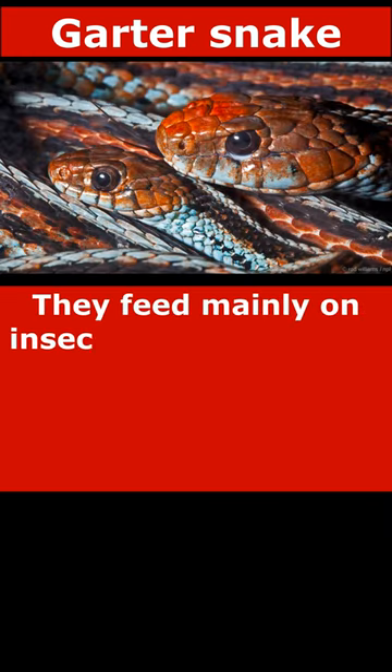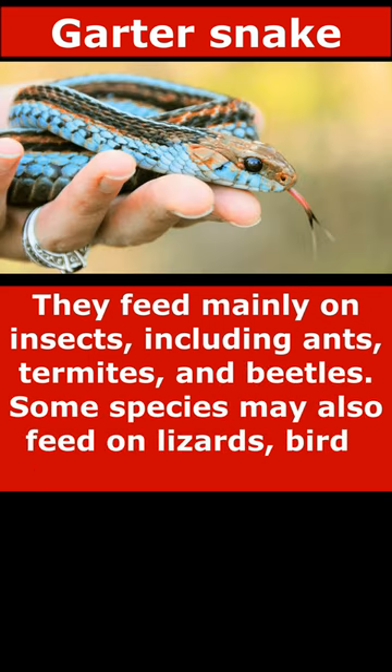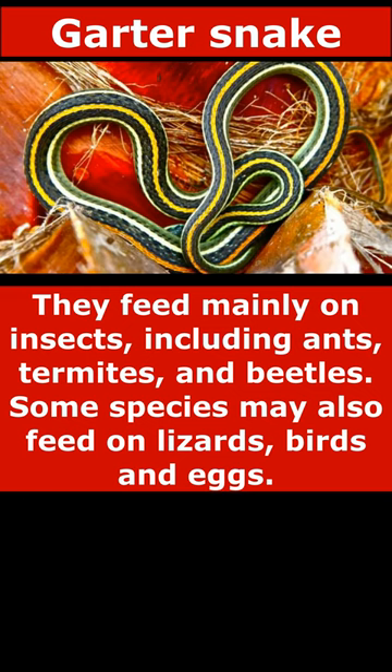They feed mainly on insects, including ants, termites, and beetles. Some species may also feed on lizards, birds, and eggs.